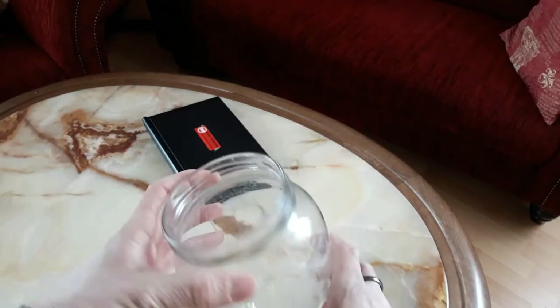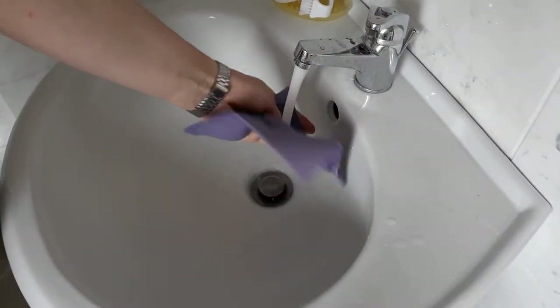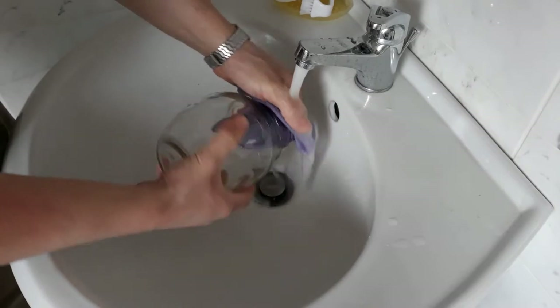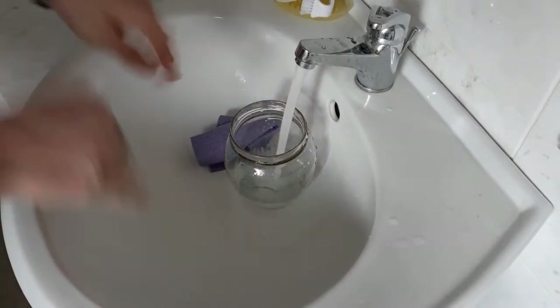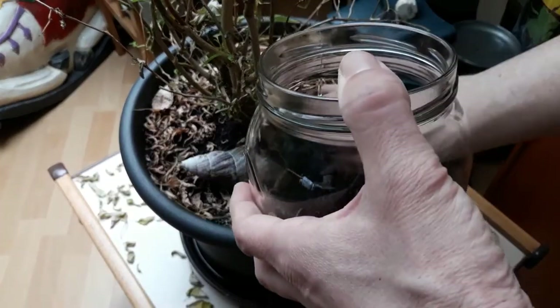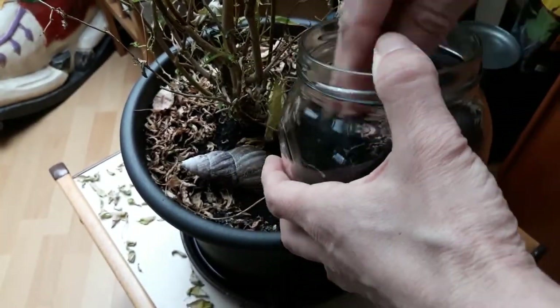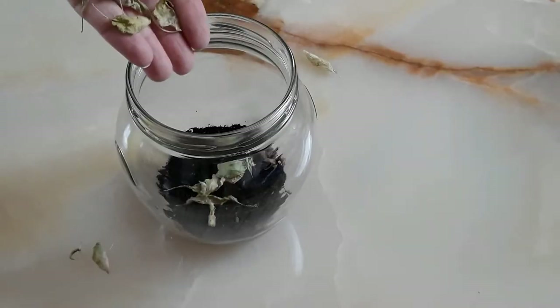Yeah, don't need a lid. The previous occupants were a bunch of sea monkeys, so I need to remove some salt. Some soil from an old chili plant, and free chili leaf litter.